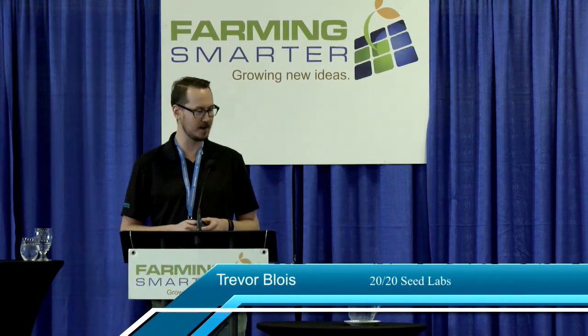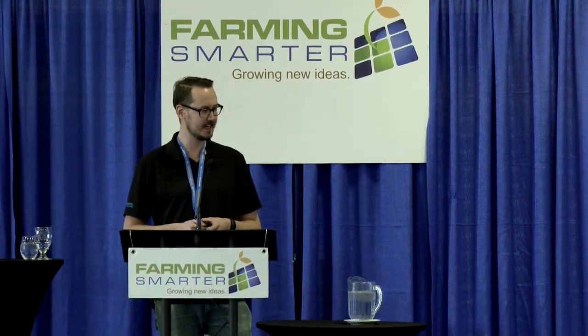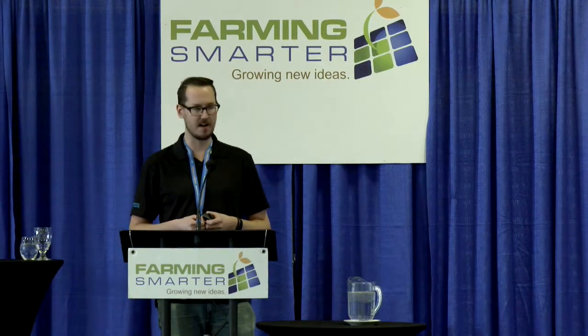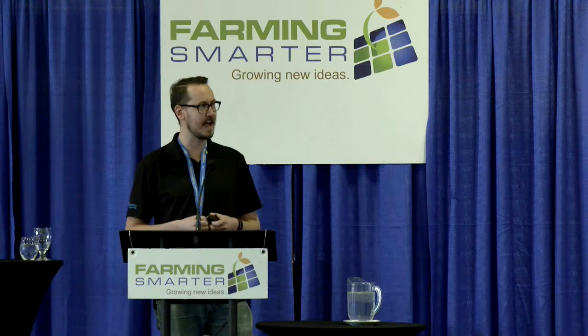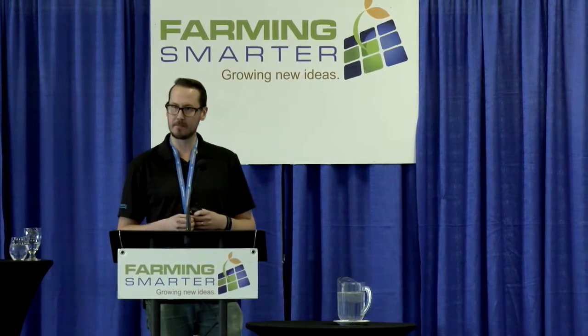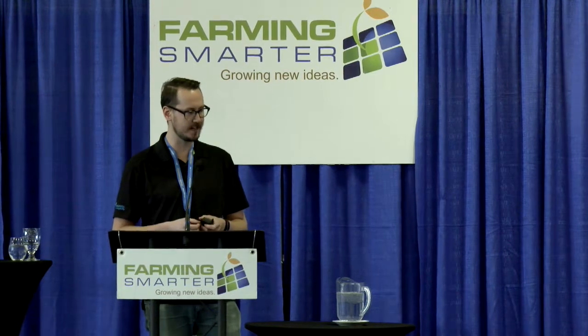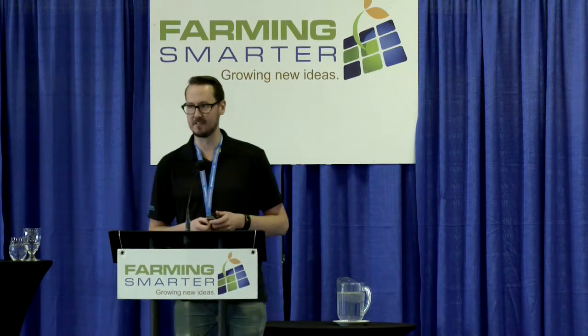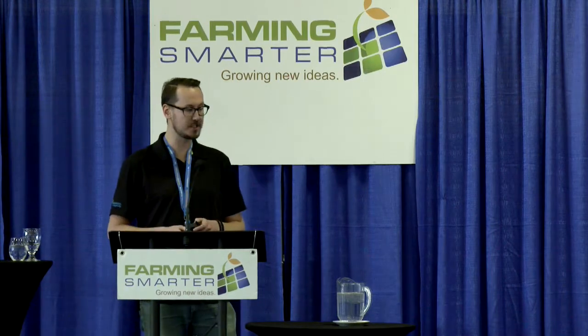My name is Trevor Blois and I'm the disease diagnostician at 2020 Seed Labs. I'd like to start out by saying thank you to Farming Smarter for inviting me out here today. Hopefully you'll learn a thing or two. Mostly I'll be presenting statistics on what we see at the lab as far as disease testing goes, but I will be talking a little bit about this new project we're working on, which is alluded to by the title of the presentation: Fetch a Flying Fungus.